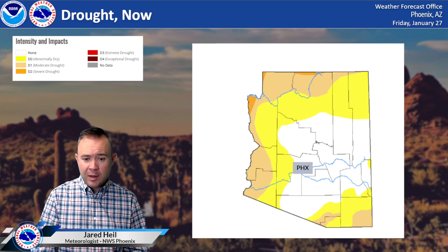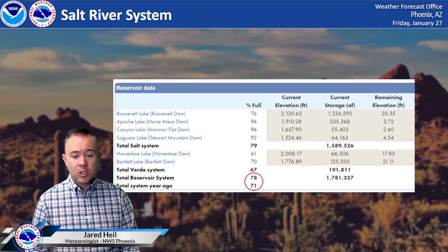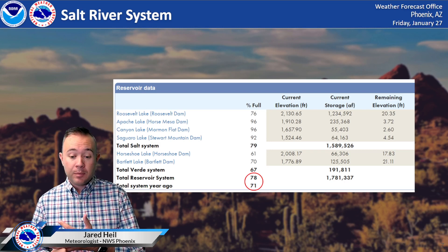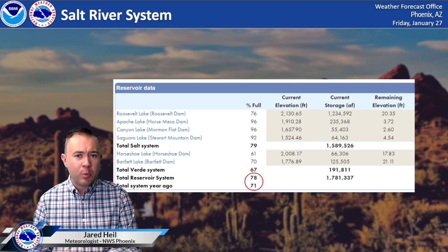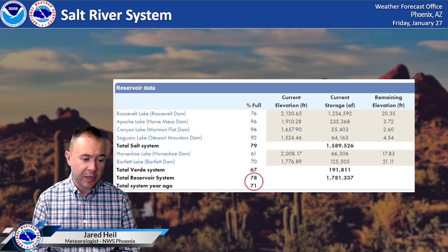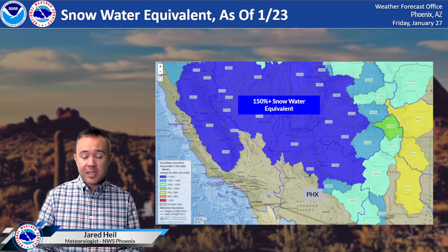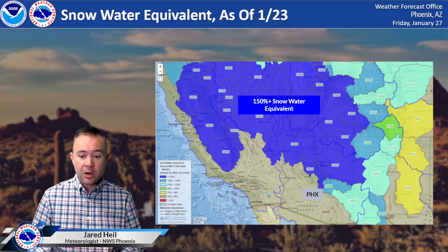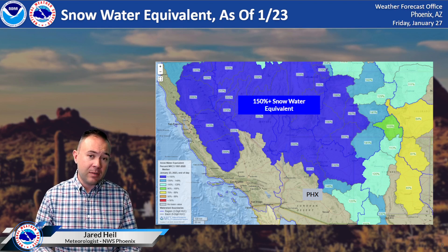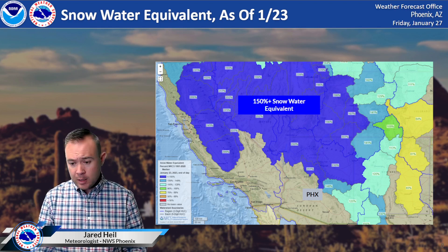This is a drastic improvement in a relatively short amount of time. The implications of that short-term drought improvement? Situations like this — the Salt River system, which includes Roosevelt, Apache Canyon, Saguaro Lake, Bartlett, and Horseshoe Lakes. About a year ago it was around 71% of full capacity; this year at this time we're at 78%. That's a really good sign heading into our drier months, and we also have snow that's yet to melt in the Salt River system. This map of the southwest shows the snow water equivalent as of January 23rd — that entire area shaded in blue is in excess of 150% of the 30-year average. That's if we were to melt all the snow, how much compared to normal is currently sitting up there. And this is, again, a good sign.